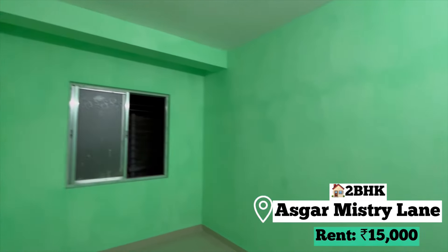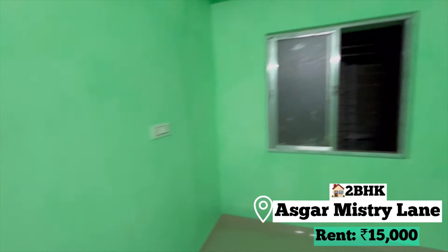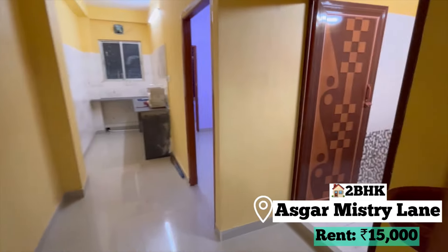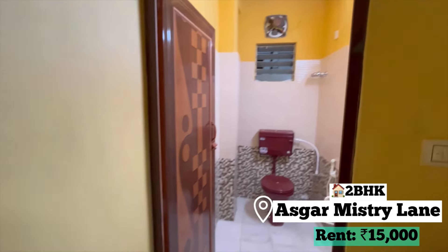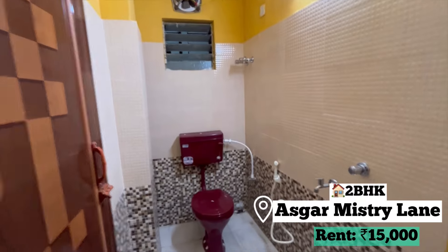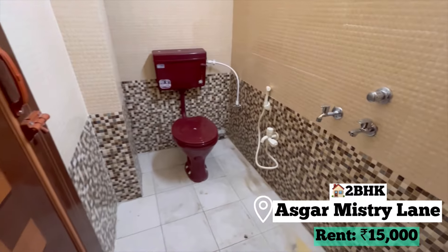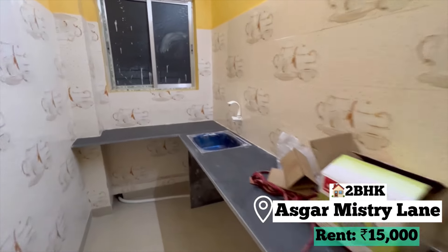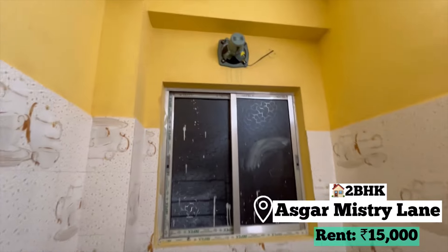This is bedroom number 1 — it is painted green. There is no AC and no window in this room. There is also a building facing, so sunlight doesn't come, despite being on the first floor. This is the washroom — it's very good, very big, very renovated, and there are all the fittings. This is our kitchen — the kitchen is good, very spacious, and there is also a window attached.